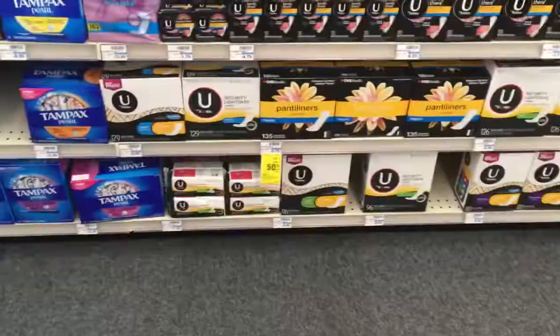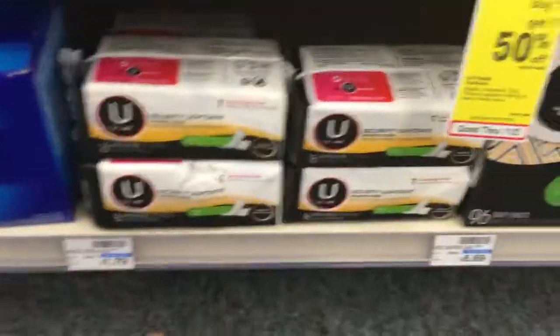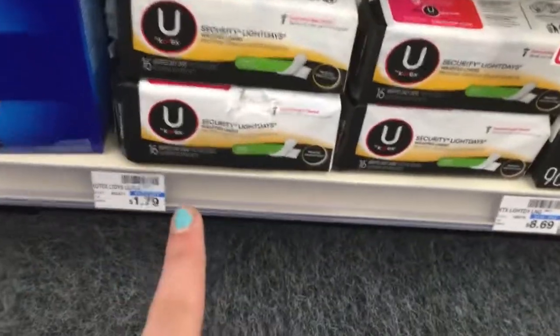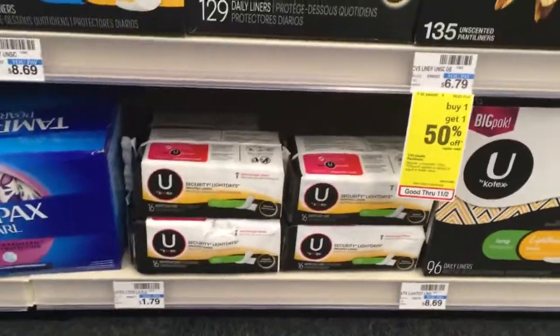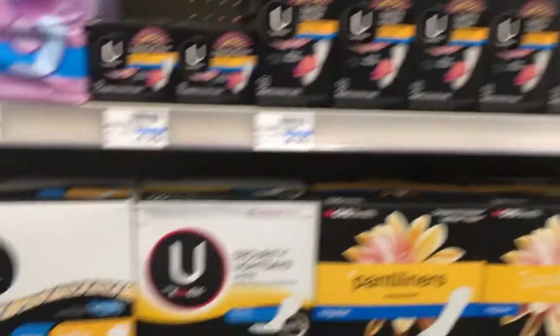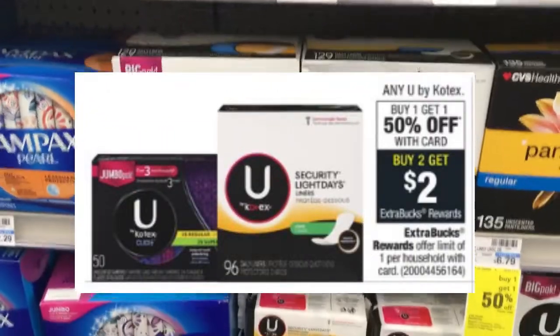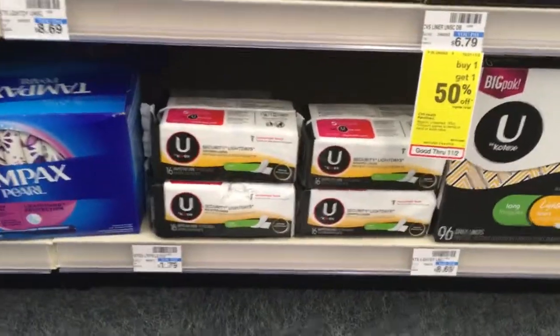I'm at a different store right now so these are a little bit more expensive — 10 cents more at this store, but that's okay. These are U by Kotex — they are buy one get one 50% off all U by Kotex, and buy two get $2 back in Extra Care Bucks.